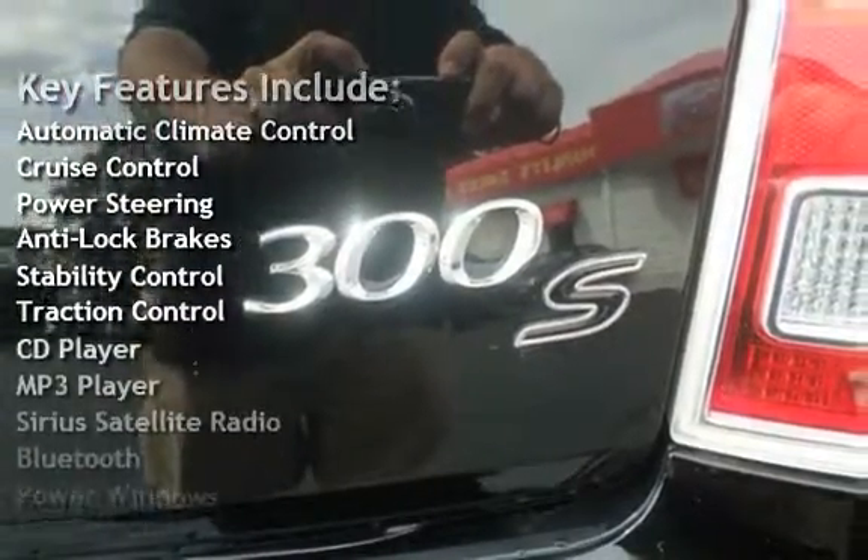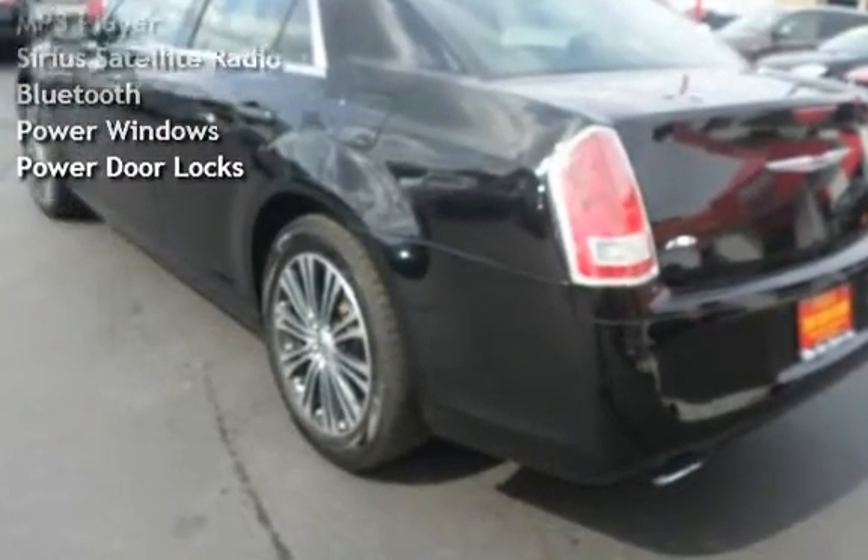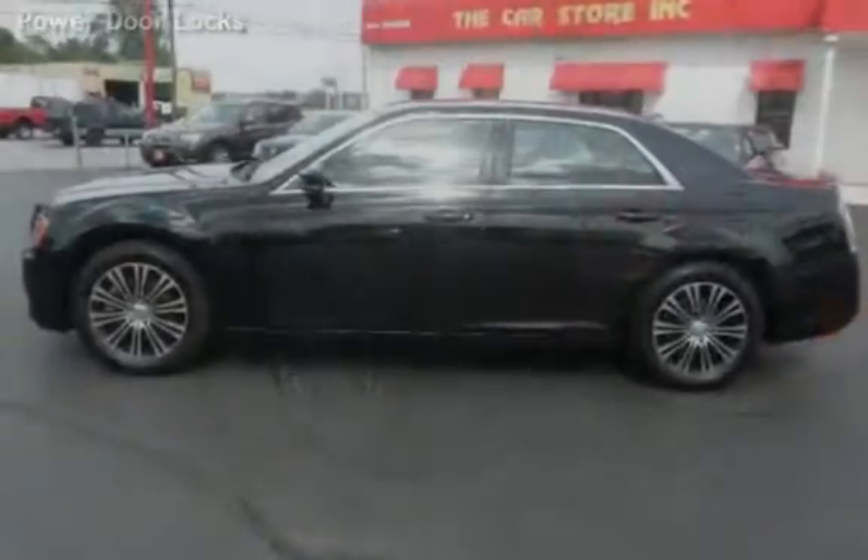Additional features include stability control, traction control, CD player, MP3 player, Sirius satellite radio, Bluetooth, and power accessories.